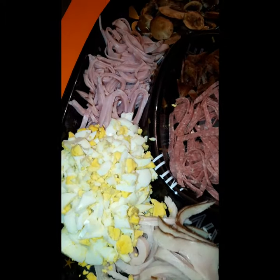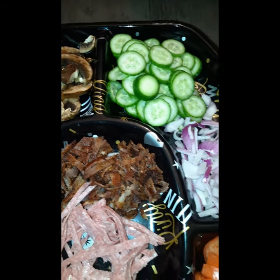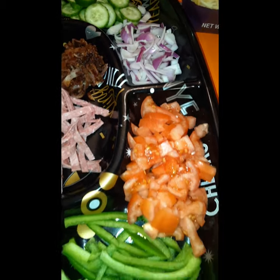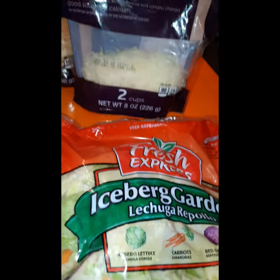Hello family and welcome back to my channel. Tonight's recipe is really simple — I don't even know if you should even call it a recipe. It is a nice huge layered salad because today I am on a fake diet.